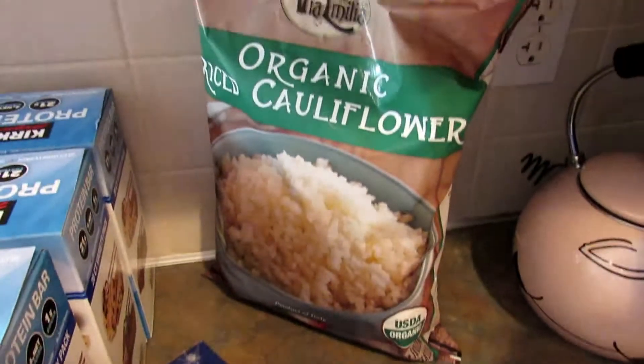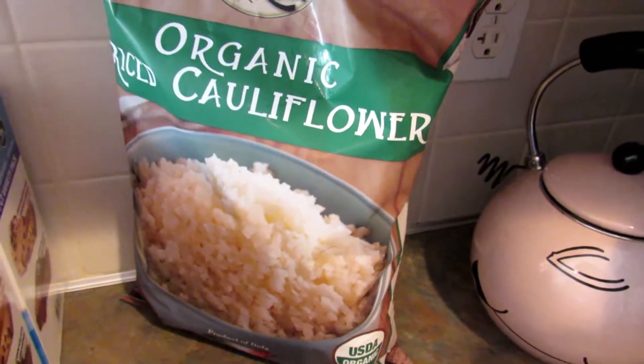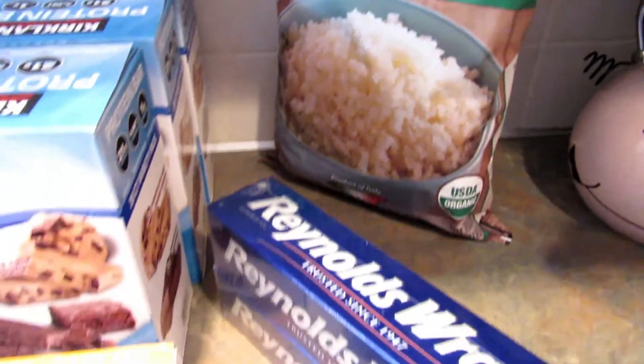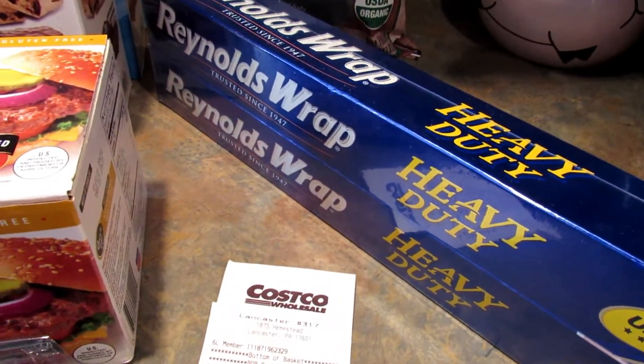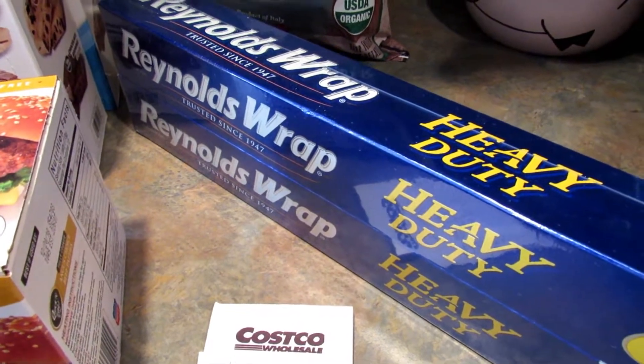I also got some riced cauliflower — that's just good to have on hand and I haven't seen it at Sam's, so I grabbed it while I was in there. The last thing I picked up was Reynolds Wrap. I just needed aluminum foil and I love this Reynolds Wrap heavy duty, so I grabbed it while I was there.